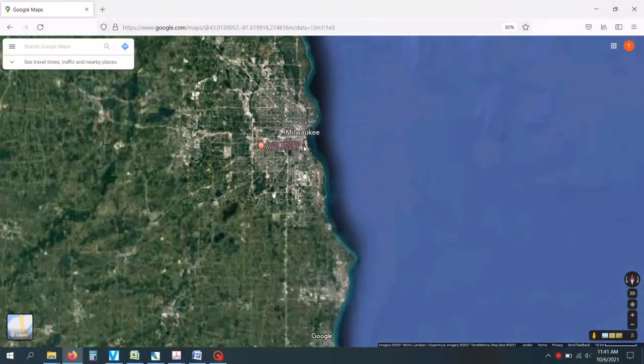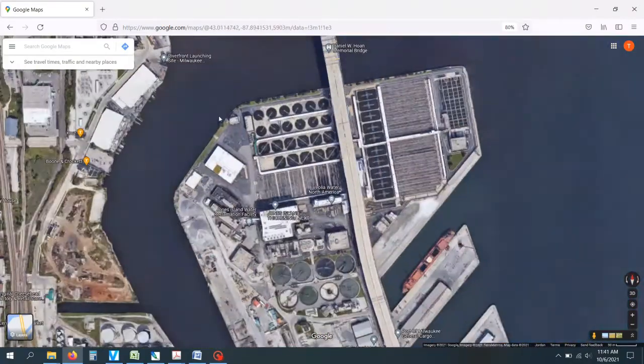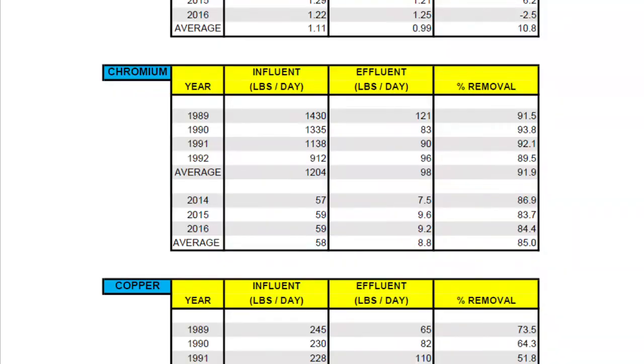So here's where things get really interesting. Ultimately, the Milwaukee Metropolitan Sewage District discharges their treated effluent into Lake Michigan, so the metal loading study also looks at metal pollution that makes its way all the way through the sewage treatment system untreated. Even as late as 2016, the report suggests that the Milwaukee Sewer District is discharging more than nine pounds of chromium into Lake Michigan per day. But let's compare this with the early 90s — they used to discharge more than 10 times this amount.